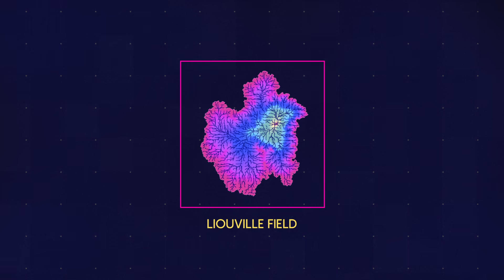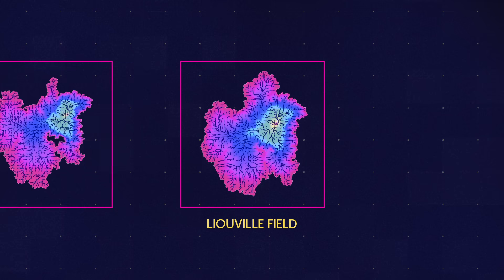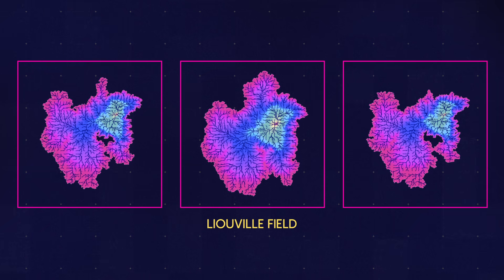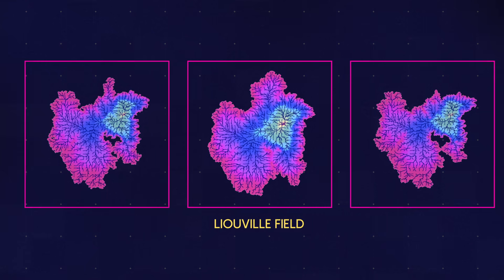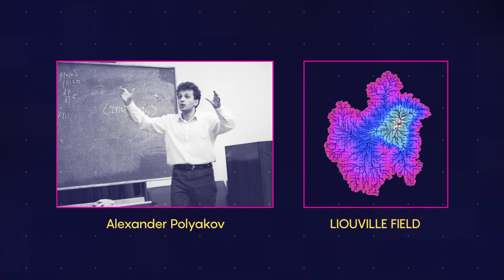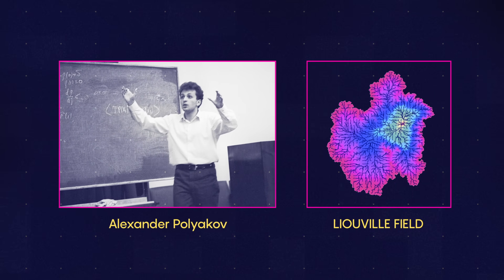This is the Liouville field, or at least an idea of it. It's a wildly chaotic mathematical surface where the height of every point is chosen at random. Forty years ago, the theoretical physicist Alexander Polyakov found a striking use for these fields as a model of quantum physics.